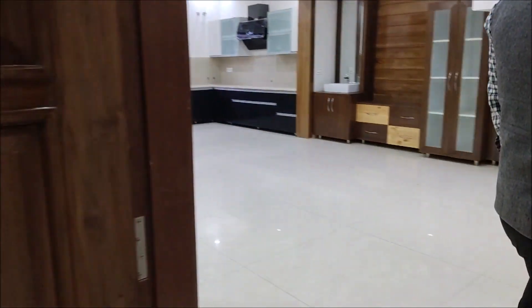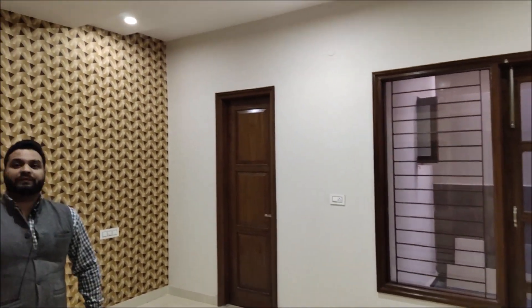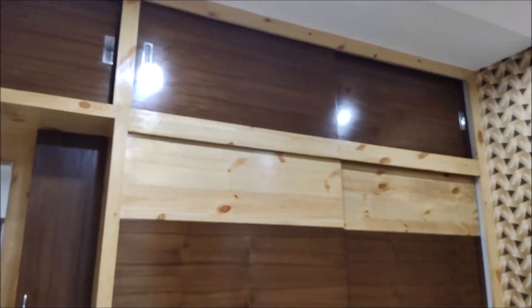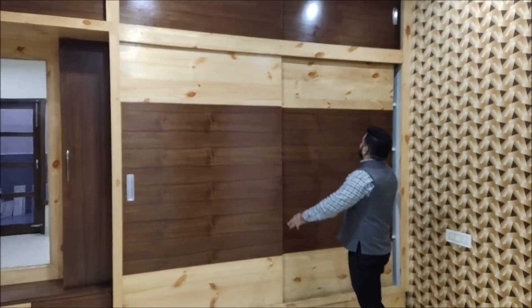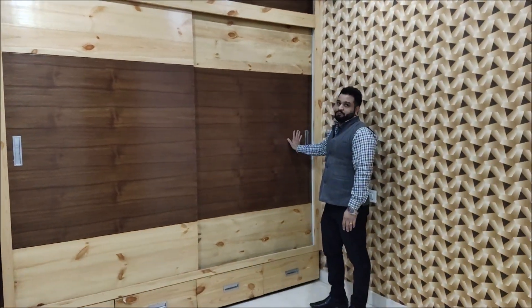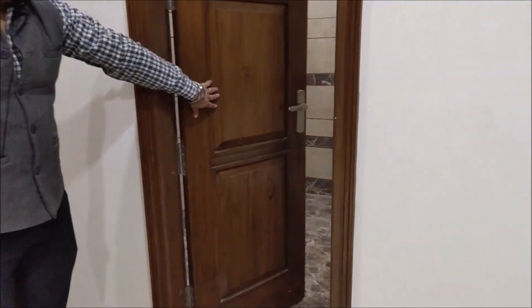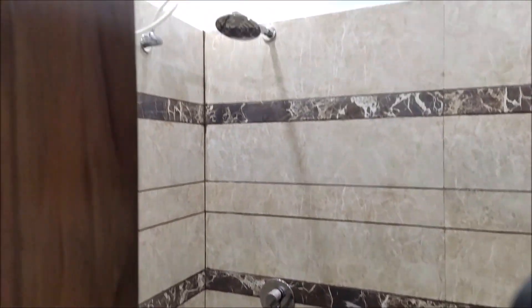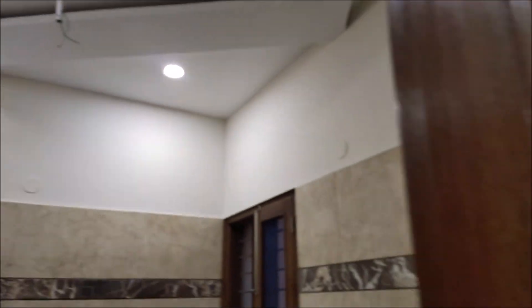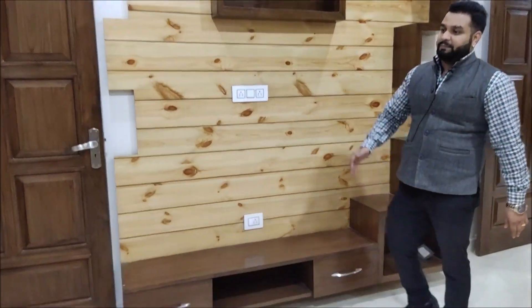This is our second bedroom. As you can see, the wardrobe is also sliding and opens from both sides, but the design and color combination has changed a little bit. This room has an attached washroom, and we have given you a cabinet for the TV. From this bedroom, you can also access the backyard.